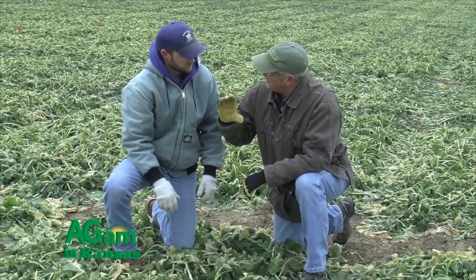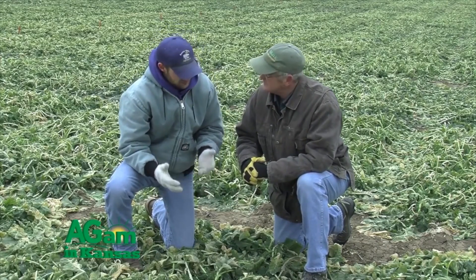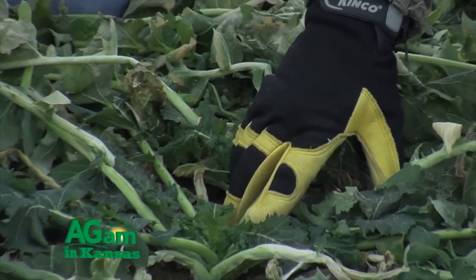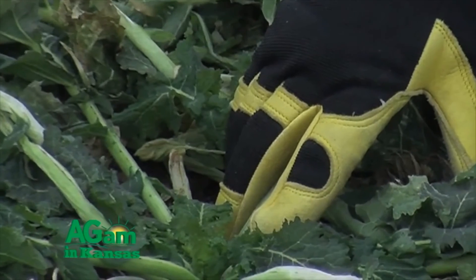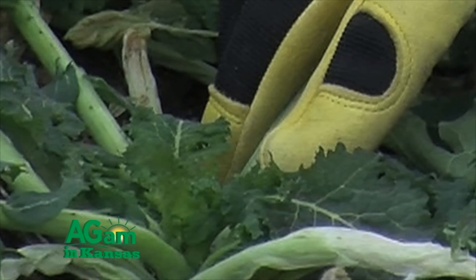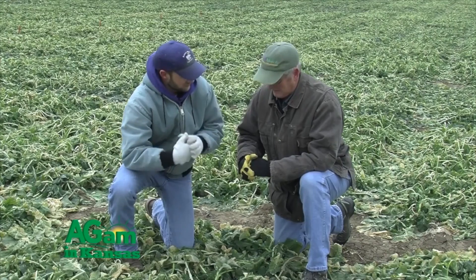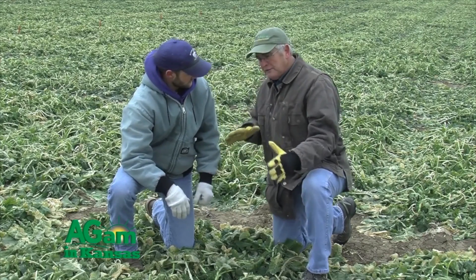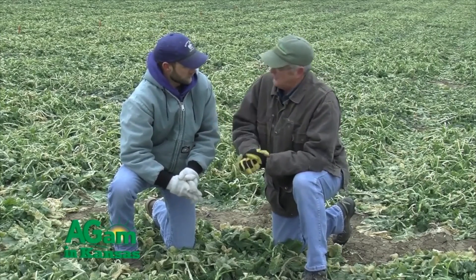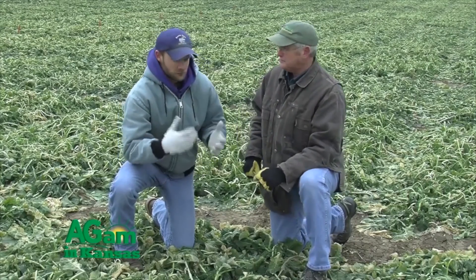The further away the crown is above the surface, the more likely it is to suffer winter damage. One of the things we look at across different varieties is crown height. There's not a perfect correlation between crown height in the fall and winter survival, but typically if that crown is hugging the ground that's very good. There's also a nice taproot and root system underneath.